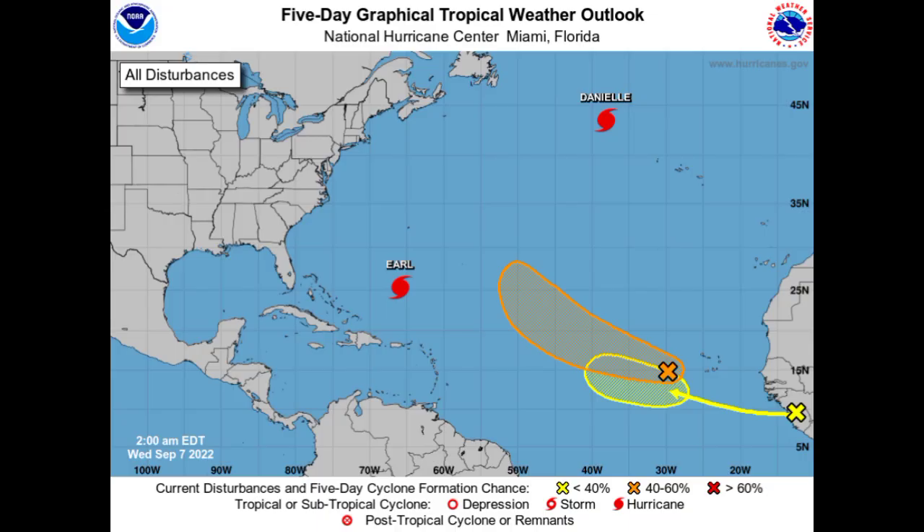Hey everyone, it is Dani and welcome to this updated video. I hope you're all doing great today. Along with the four systems being marked by the National Hurricane Center, we also have a hurricane over in the eastern Pacific to talk about because it is a threat to land.